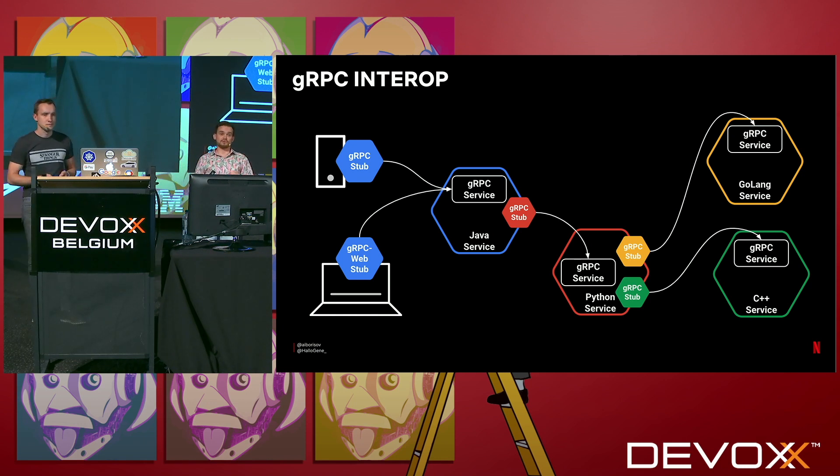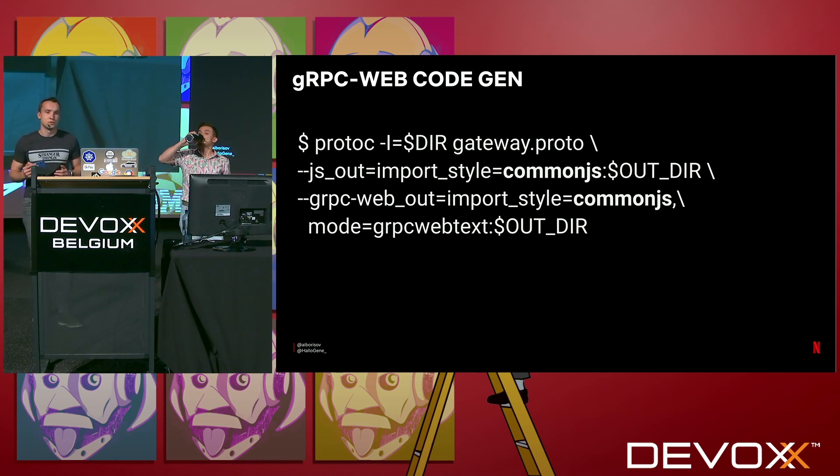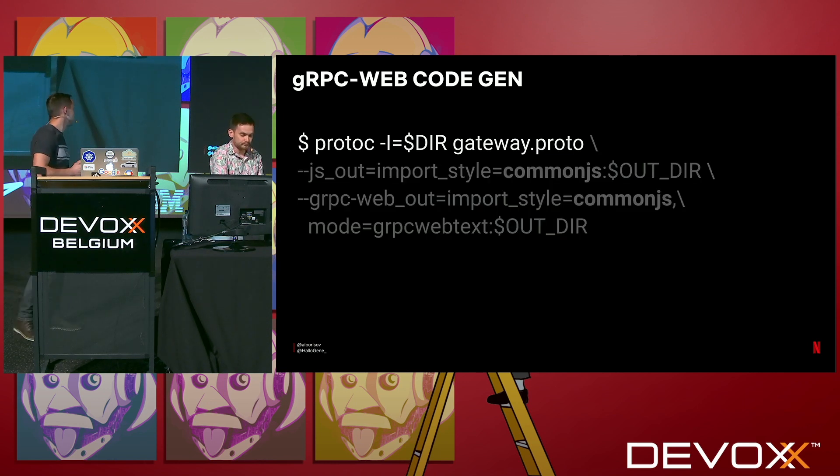gRPC takes your proto definition and generates client libraries for Android, iOS, and now for front-end engineers. gRPC web takes this definition and generates JavaScript or TypeScript code. So your stack can be polyglot — when you agree on an API, it doesn't matter what is behind it. Services can be implemented in Java, Python, or any other supported language. And when you expose the API, it can be consumed from mobile, from other services, and now from the web browser. This gives you and your team freedom while reducing communication overhead and boilerplate code.